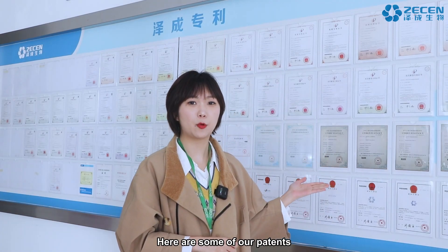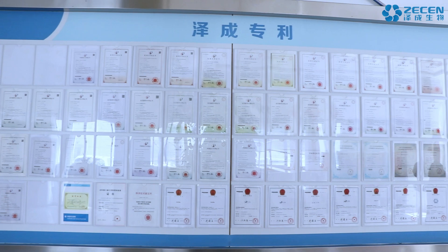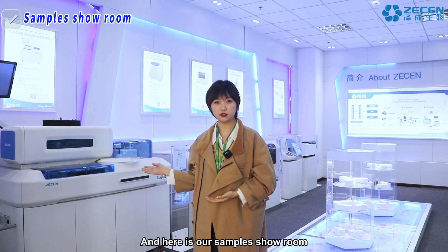Here are some of our patterns. And here is our sample showroom.